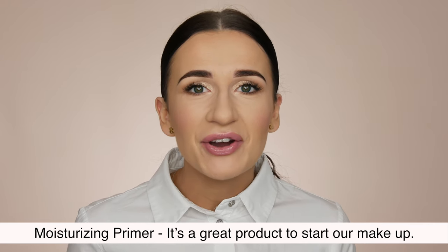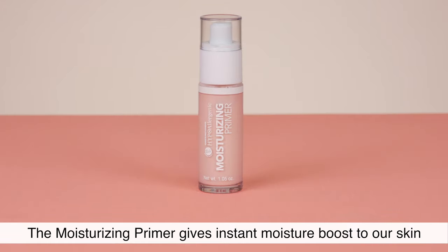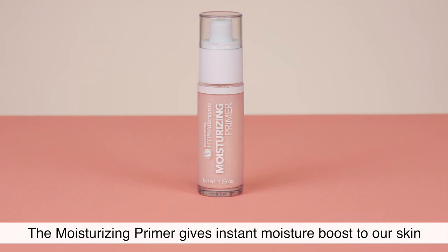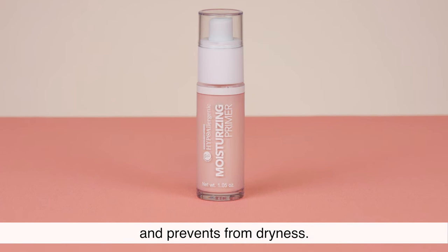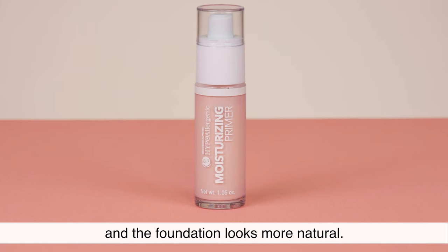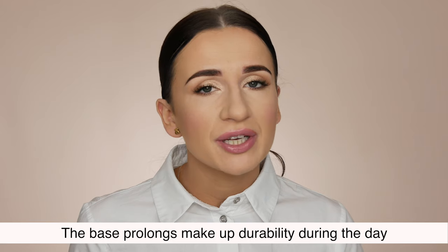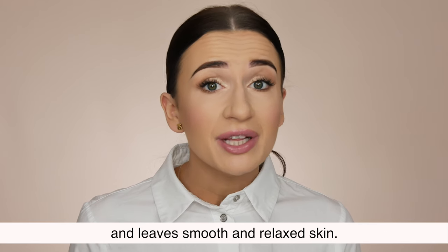Skin Category — Moisturizing Primer. It's a great product to start our makeup. The moisturizing primer gives instant moisture boost to our skin and prevents dryness. After application, our skin looks fresh and the foundation looks more natural. The base prolongs makeup durability during the day and leaves smooth and relaxed skin.